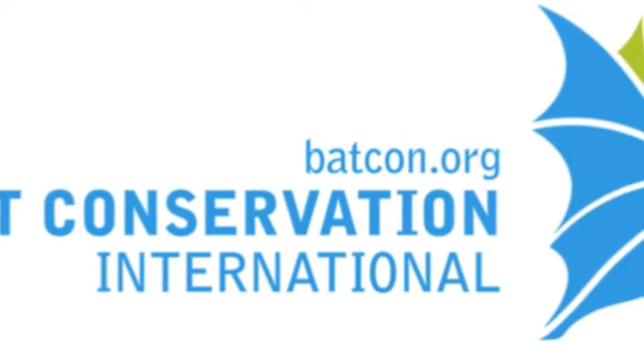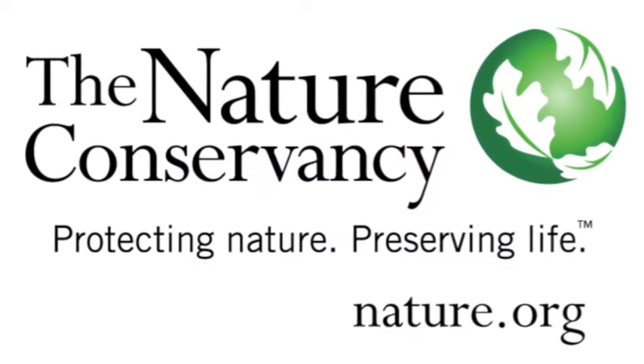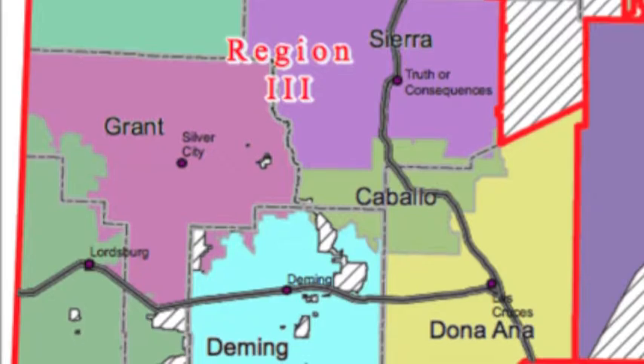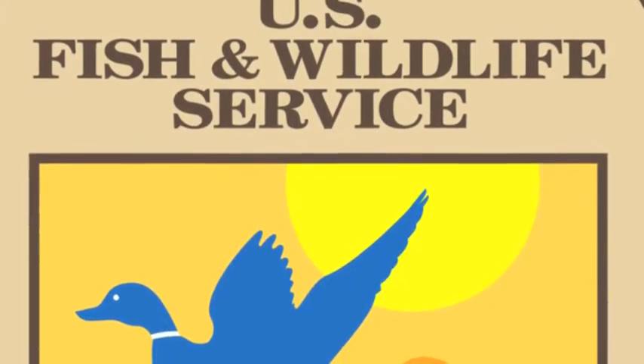There are many NGOs and federal agencies involved. We have Bat Conservation International, the Nature Conservancy, and we're also working in close collaboration with Grant County Soil and Water. U.S. Fish and Wildlife Service has been involved as well as the Forest Service.